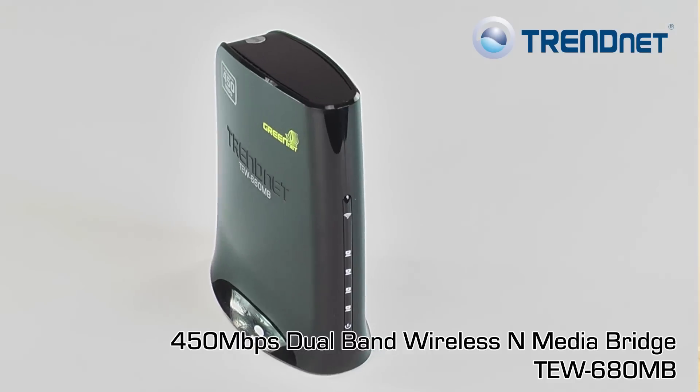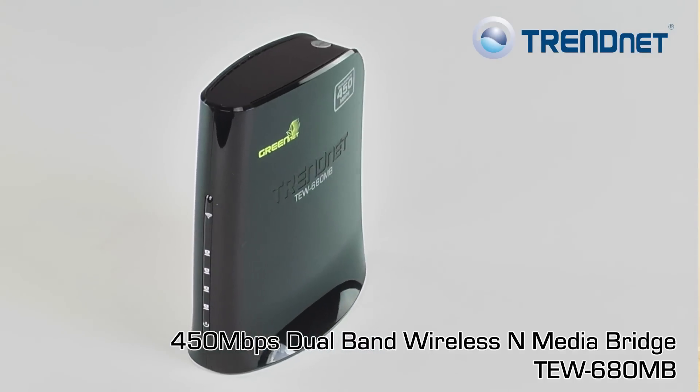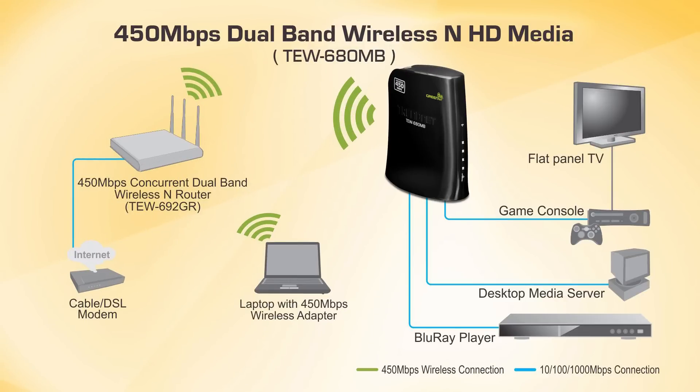TrendNet's TEW680MB is the only product available that can connect all of your media center devices to the internet at the same time over a super high-speed 450Mbps wireless connection.